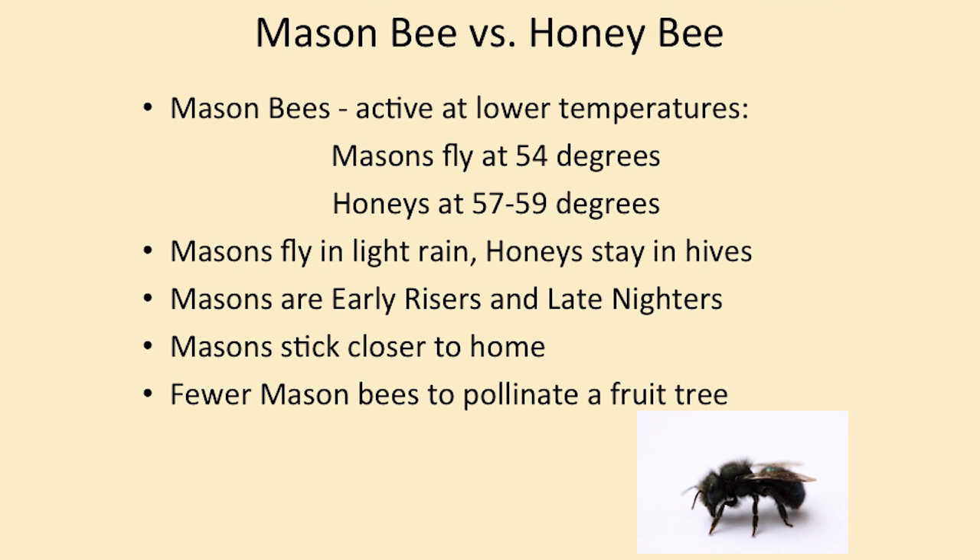Mason bees versus honey bees — one's not better than the other one, they just have their own capabilities, their own jobs to do. Mason bees are active at a lower temperature than honey bees. True Oregonians — they don't care that it's a little cold or a little rainy out there, they're going to come out anyway. But the honey bees — they're not from around here, they're from Europe. They want to stay warm, stay inside the hive and make honey. As soon as the temperature reaches about 50 degrees for several days at a time, you'll probably start seeing the mason bees come out. You probably won't see the honey bees yet — they'll still be in their hives.